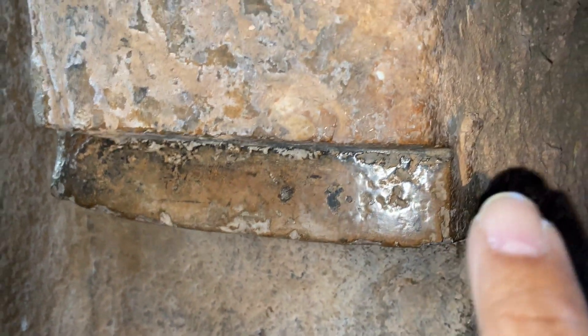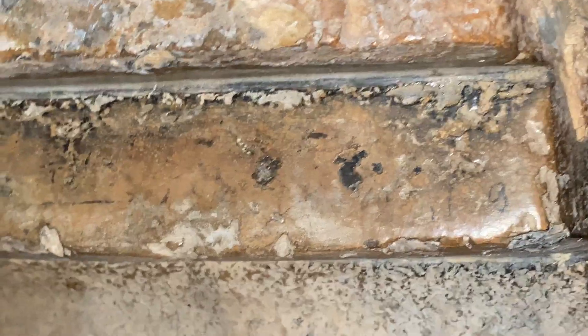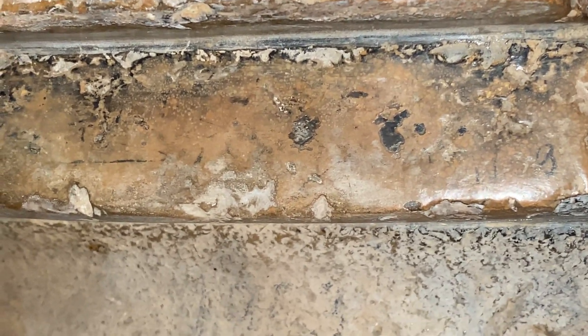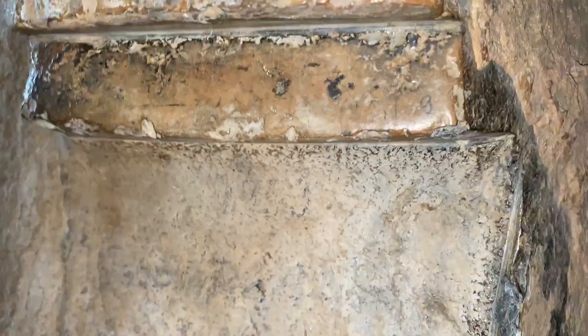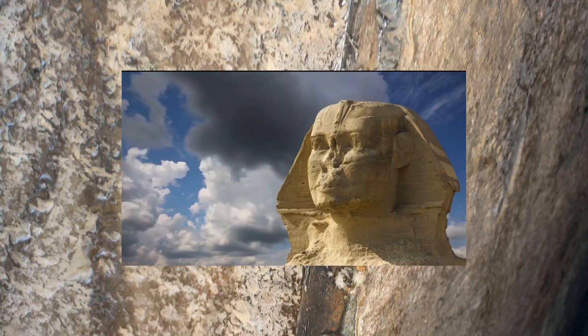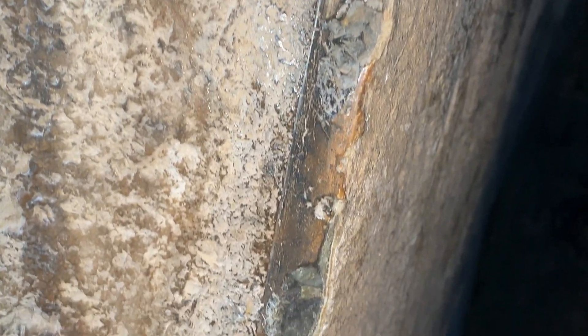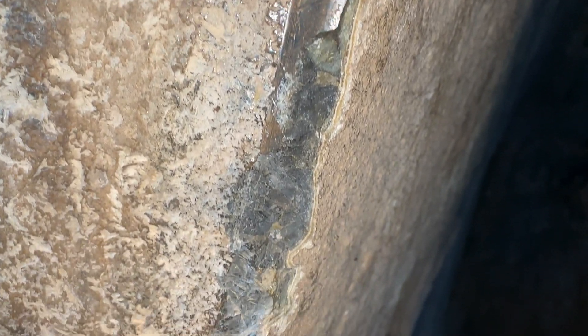These cuts were made by unknown tools yet to be discovered by archaeological excavations. Similar cuts on granite, diorite, and limestone are also found on the other side of the world — I'm talking about Egypt. I have my conclusions, but I'm doing this video because people need to be informed. People need to know.